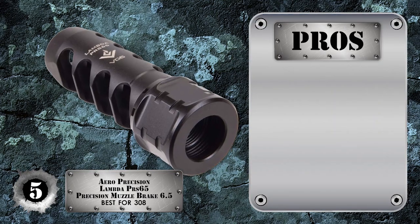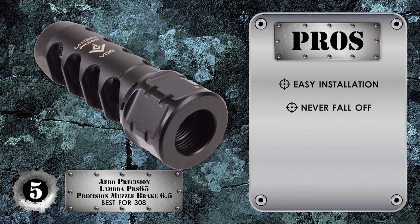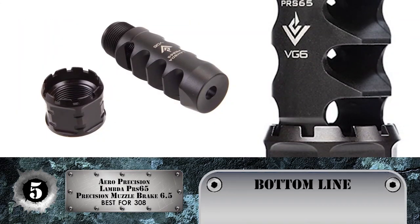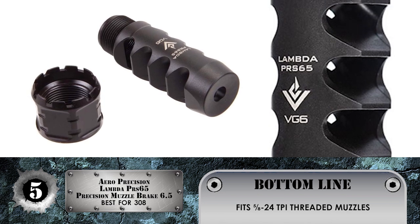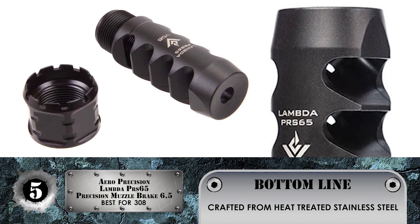Its pros are: it has easy installation, it will stay on and never fall off, and it's very durable, as it's crafted from heat-treated stainless steel. The bottom line is it weighs 0.29 pounds, it fits 5/8-24 TPI threaded muzzles, and it comes with an all-black or bead-blasted stainless steel finish.